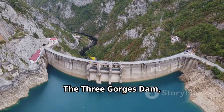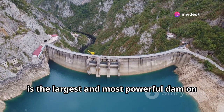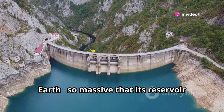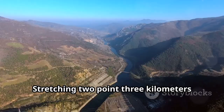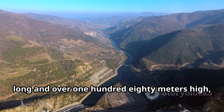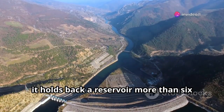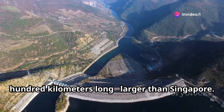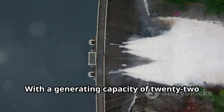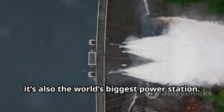The Three Gorges Dam, located in China's Hubei Province, is the largest and most powerful dam on Earth — so massive that its reservoir slightly slows the planet's rotation. Stretching 2.3 kilometers long and over 180 meters high, it holds back a reservoir more than 600 kilometers long, larger than Singapore. With a generating capacity of 22.5 gigawatts, it's also the world's biggest power station.